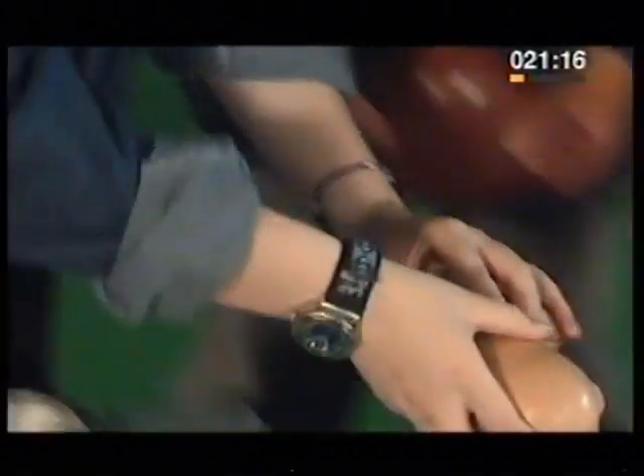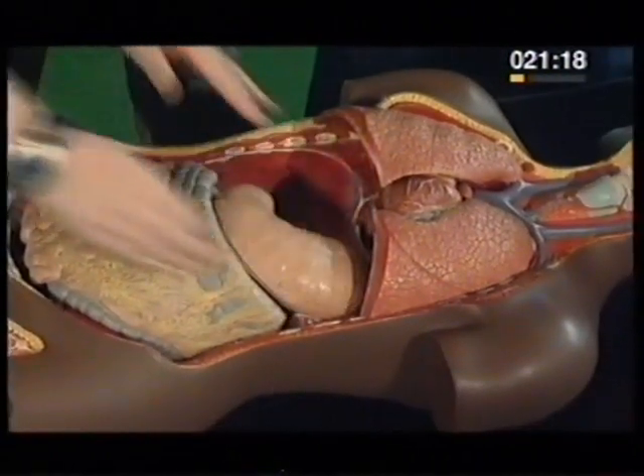The first stop is the stomach. It churns away for about four hours. The stomach's lining is wrinkled and folded, which means it can stretch and expand to hold all the food you eat.